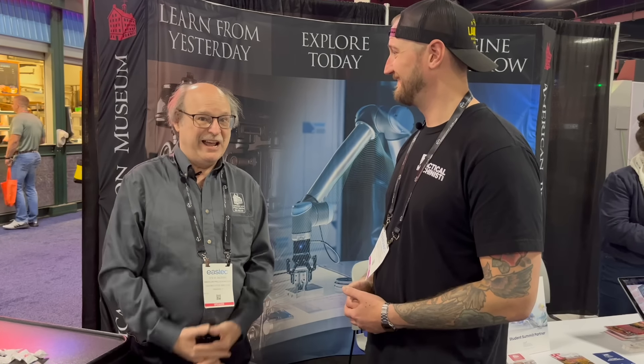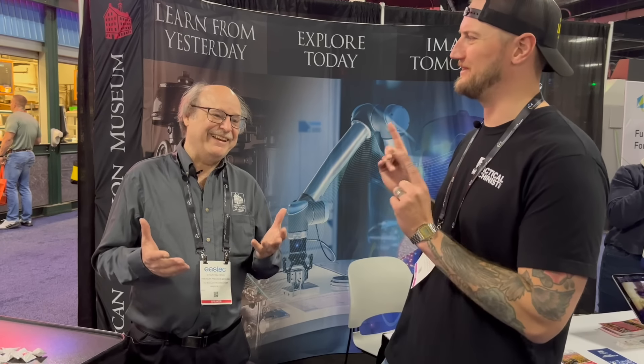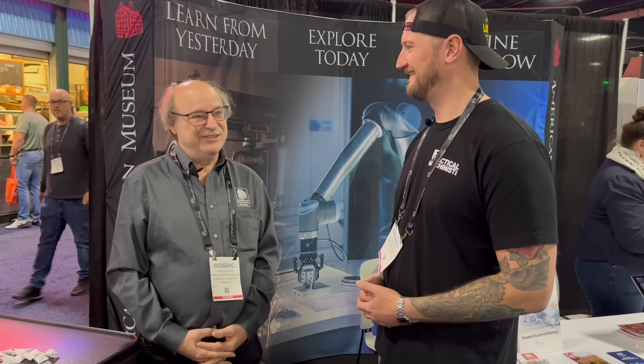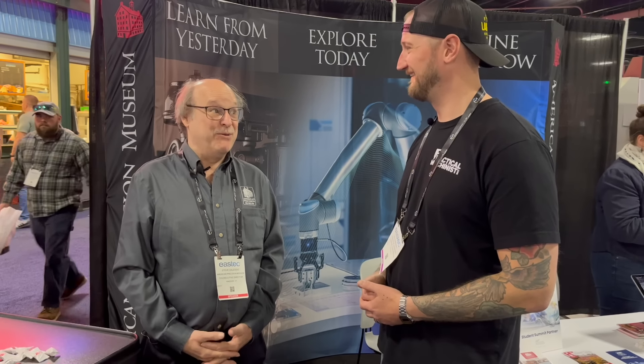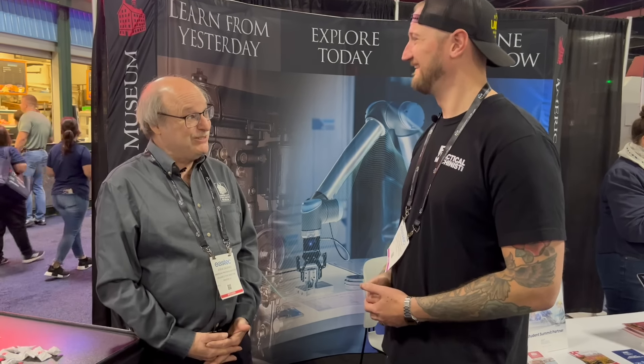One of the favorite things everybody sees there is the Bridgeport No. 1. But recently they acquired Rudy's personal Bridgeport that's unserialized — so it's pre-No. 1 now. They also found out that Bridgeport produced belt buckles for a little while, and they've got two out of 2,000 now at the museum. All American-made stuff.